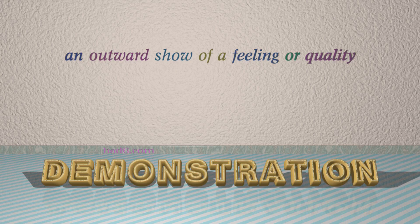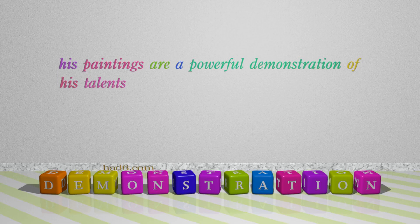Number 4: Demonstration. Which means an outward show of a feeling or quality. For example: His paintings are a powerful demonstration of his talents.